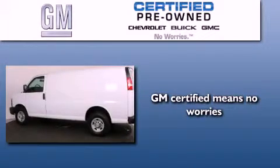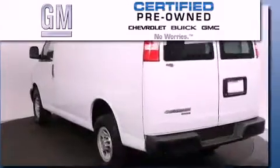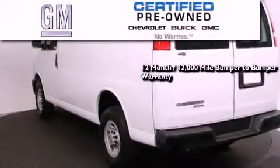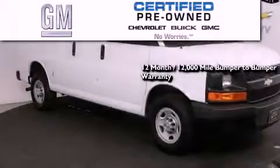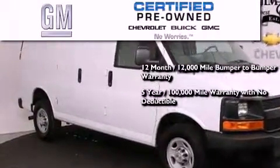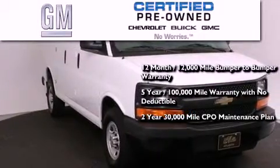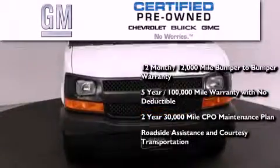A GM certified used vehicle can deliver more satisfaction and certainty than an ordinary used vehicle. GM certified means you get a 12-month 12,000 mile bumper-to-bumper warranty, a five-year 100,000 mile powertrain limited warranty with no deductible, a strict factory set 117-point inspection, plus roadside assistance and courtesy transportation.